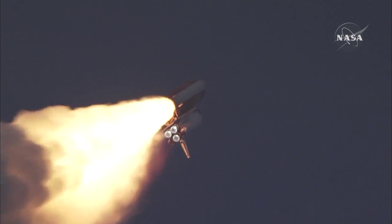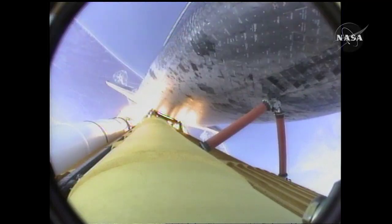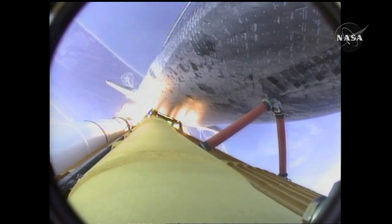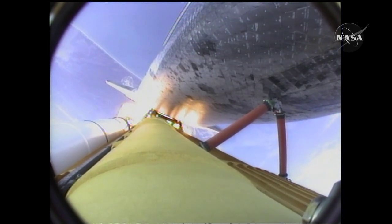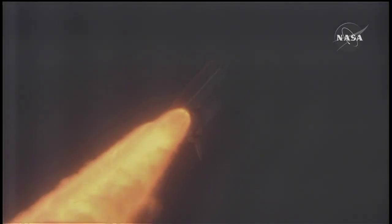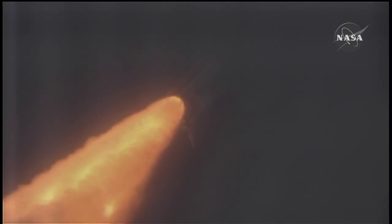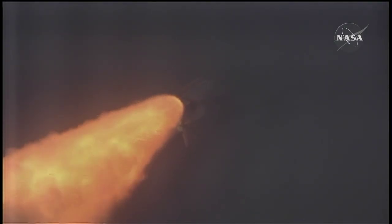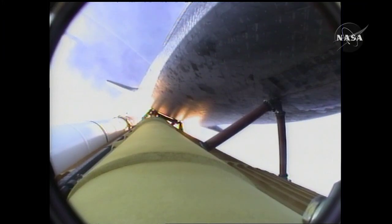Endeavour's engines were throttling down as the orbiter passes through the area of maximum pressure on the vehicle, now 50 seconds into the flight. Endeavour, go at throttle up. Go at throttle up. The three engines on board are throttling back up, Endeavour flying at 1,100 miles per hour, ten miles in altitude and ten miles downrange.